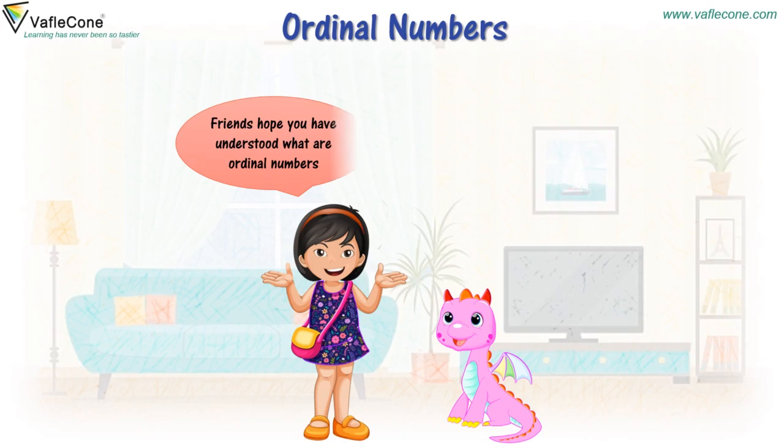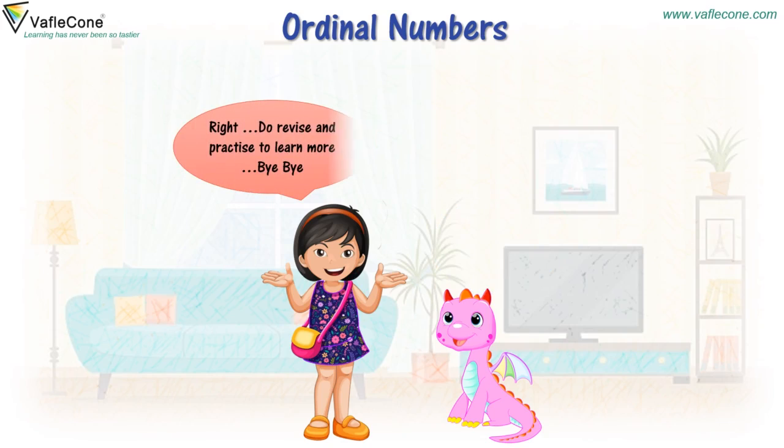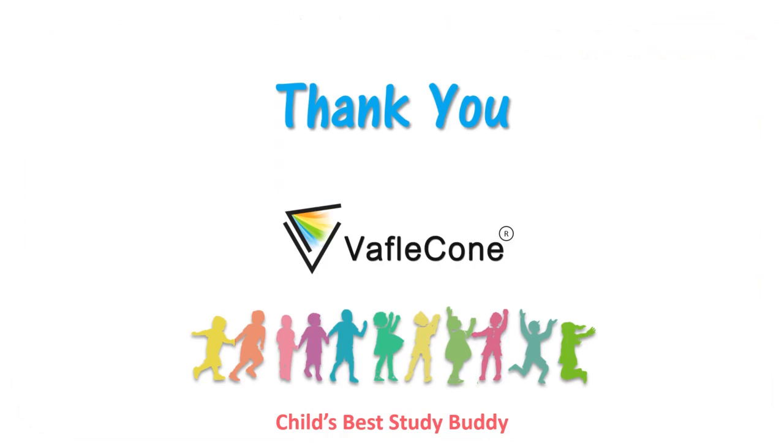Friends, hope you have understood what ordinal numbers are. Yes — numbers that tell us the position. Right, do revise and practice to learn more. Bye-bye! Bye-bye! Thank you.